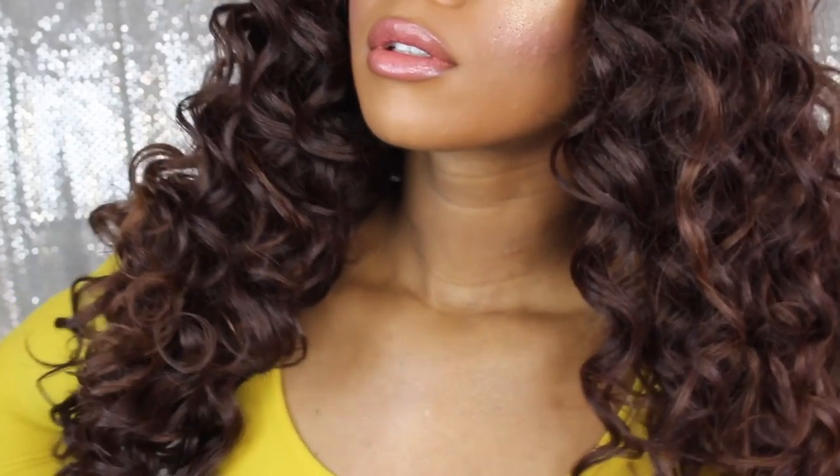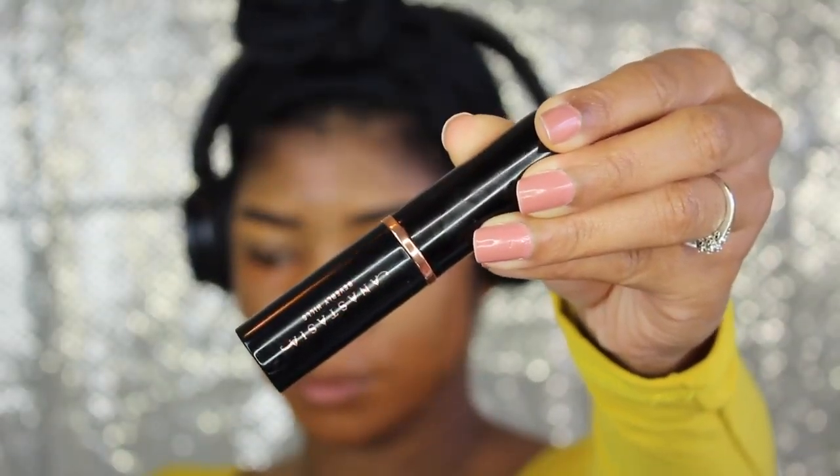Thank you guys so much for tuning in. I hope you have a happy holidays this year. Thank you so much for watching. My clip is missing from me placing this on my face.